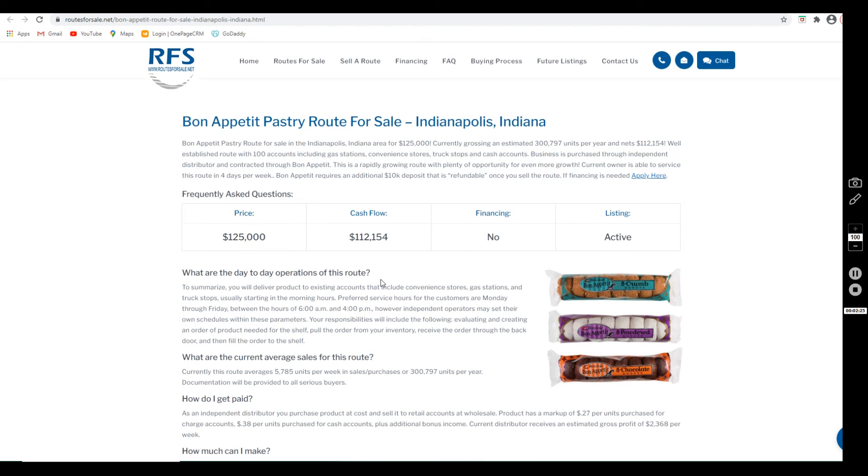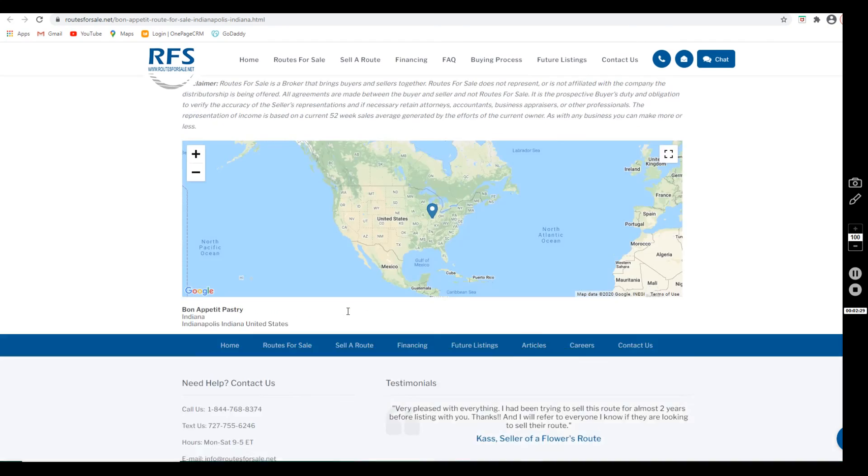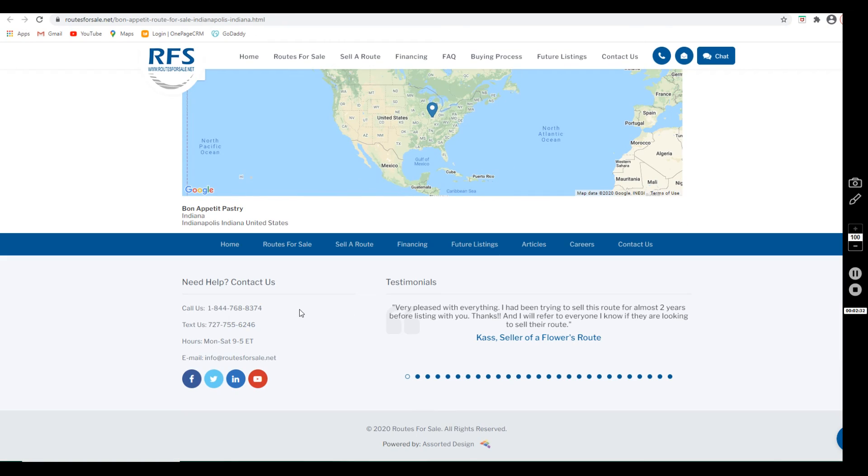If you're ready to learn more, you can click the link in the description below to view this page, or you could give us a call at 1-844-768-8374, text us at 727-755-6246, or email us anytime at info@routesforsale.net. Make sure to follow us on Facebook and Twitter, subscribe to our YouTube channel, maybe turn on the notification bell to remain updated, and we look forward to working with you!